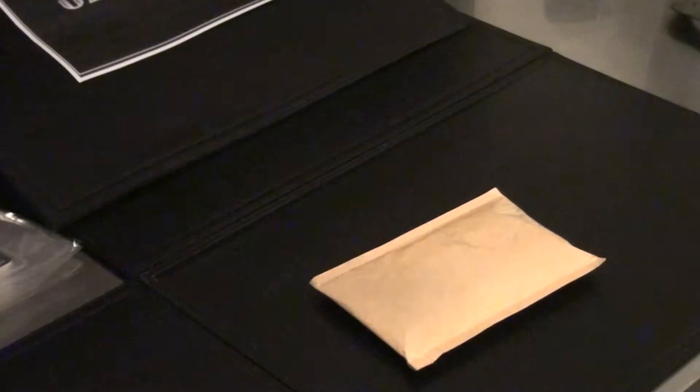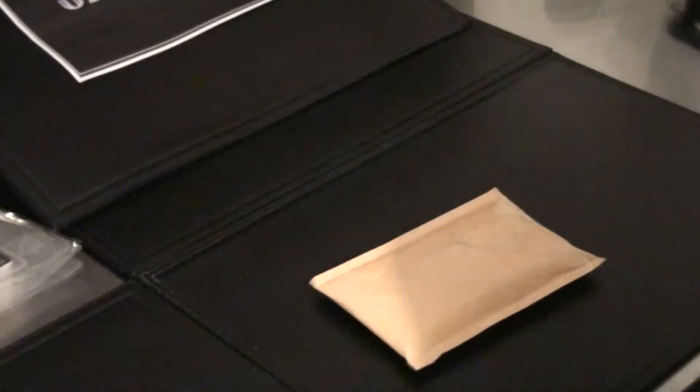Hello YouTube, Silver Verve here. Just got another package in, just a little day. It actually wound up in my mailbox, which is surprising because it's so small.